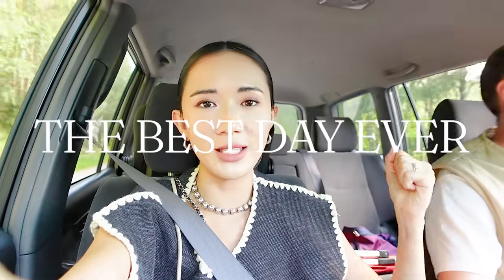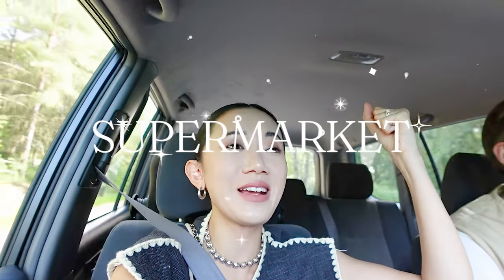Ladies and gentlemen, people of all ages, I would like to announce that today is the best day ever in Finland. Ask me why. Why is it the best day in Finland today? Because today we're going to my favorite place here in Tampere — the supermarket! Finnish supermarkets put the super in the market.